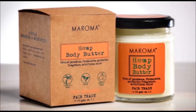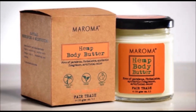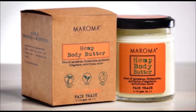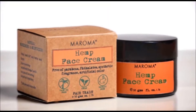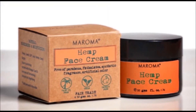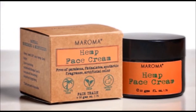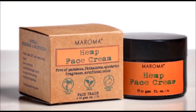Or how about Maroma's Vitalizing Hemp Body Butter? This rich, creamy formula instantly rebalances and revives dry skin to restore resilience. You can also get that warm, healthy glow back with Maroma's all-natural, nourishing, silky hemp face cream, rich in hemp seed oil and delicately scented with essential oils.